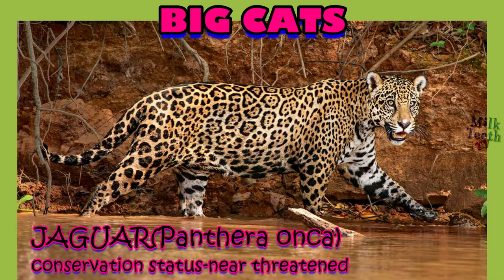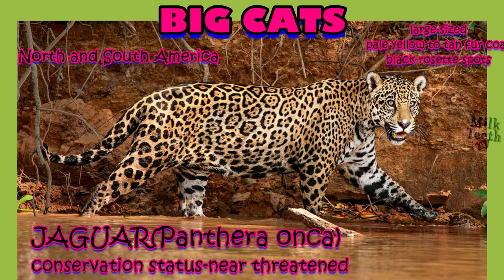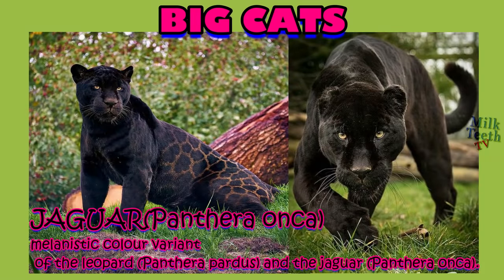Big cat number three: the jaguar. It is usually found in North and South America, and is characterized by a pale yellow to tan-colored fur coat covered by rosette-shaped black spots on its body. The black panther, as it is commonly called, is a melanistic color variant of both the leopard and the jaguar.